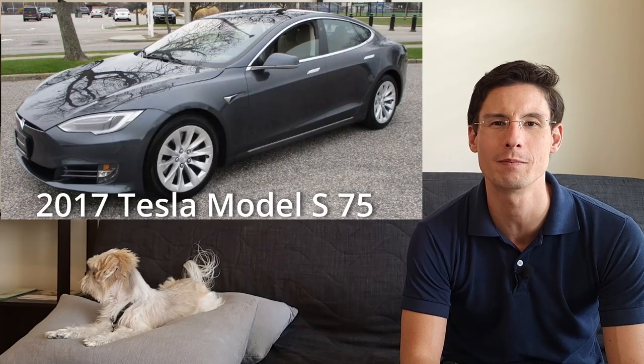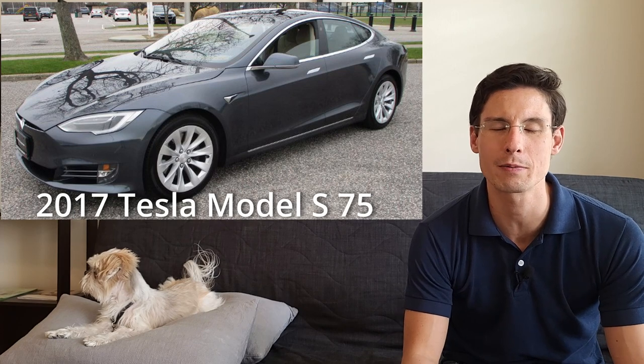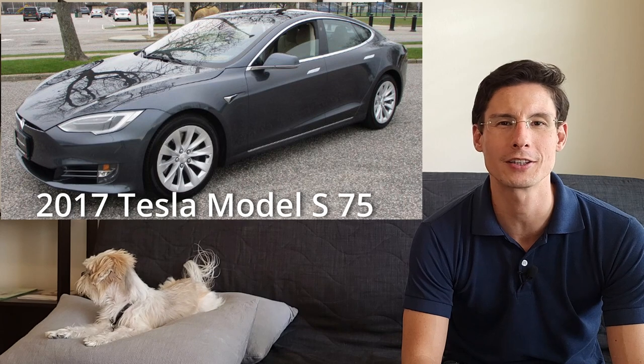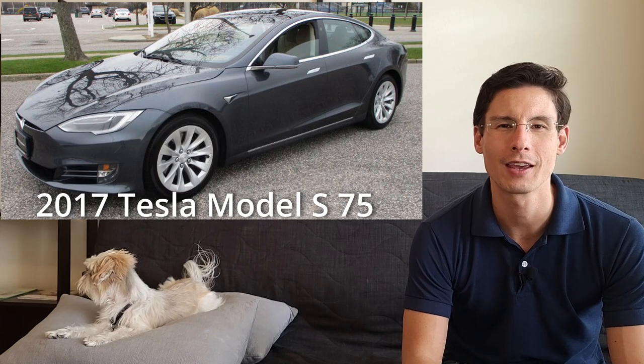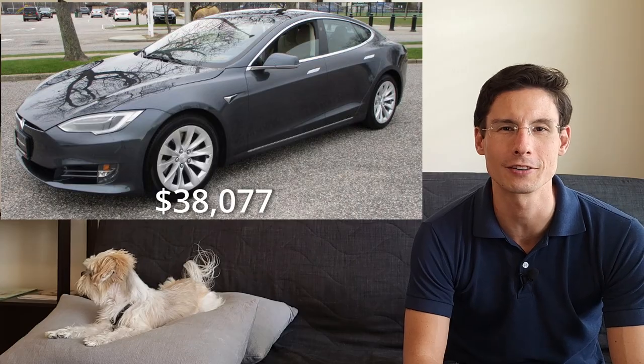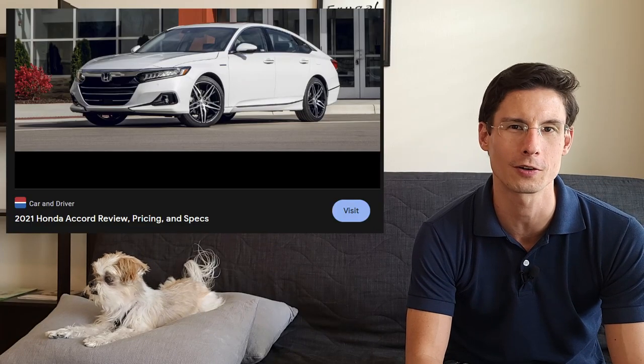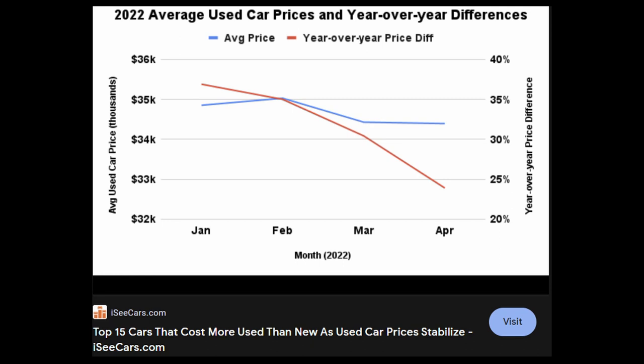I bought my 2017 Tesla Model S in late February of 2021. He ended up cashing my check on March 5th and I paid $38,077. If you're looking at used Model S prices now, you might think that's quite attractive — it was about the same cost as a new Honda Accord Touring at that time. Since then, things have gotten pretty wonky in the car market, getting a little better as of early June when this was filmed.